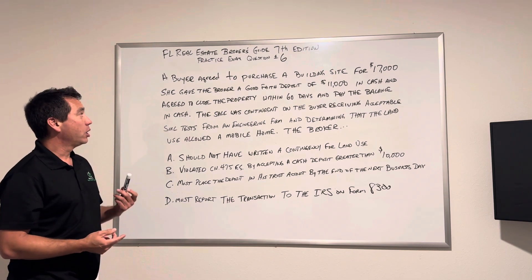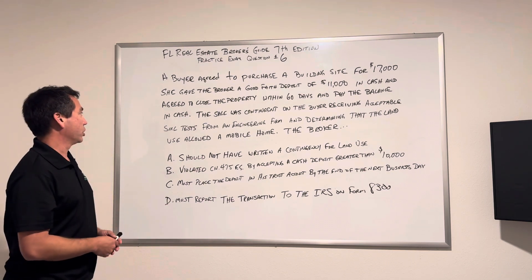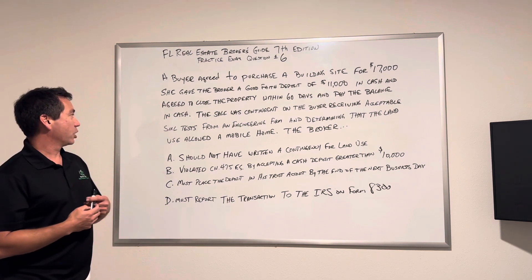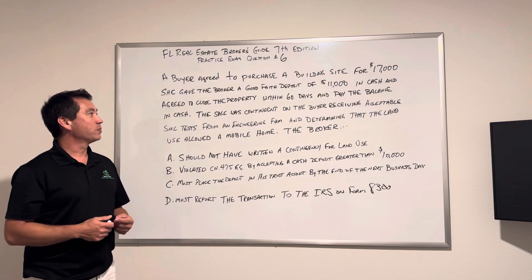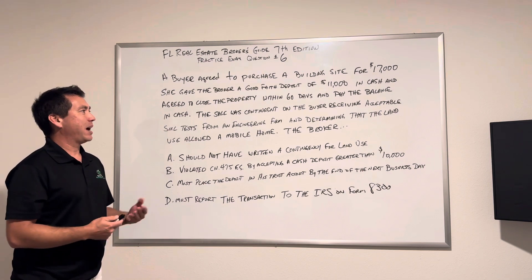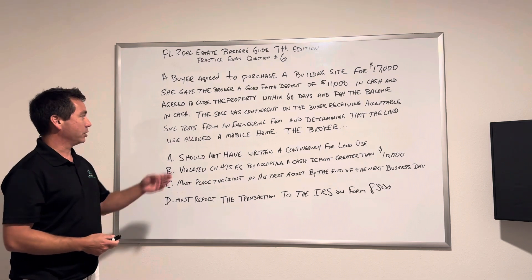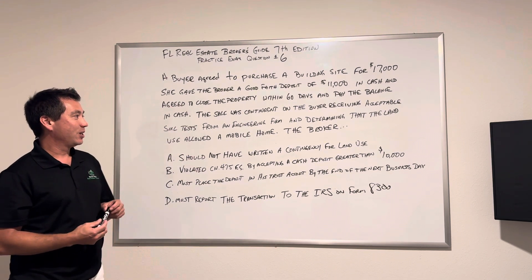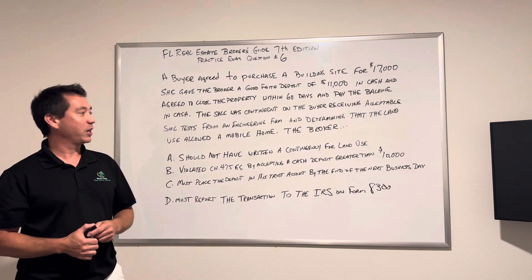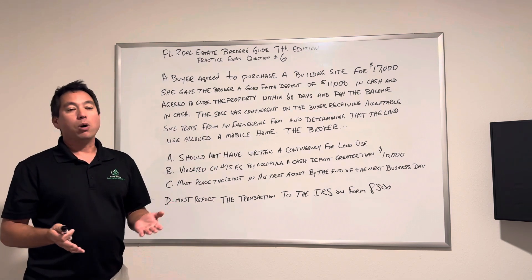A buyer agreed to purchase a building site for $17,000. She gives a broker a good faith deposit of $11,000 in cash and agreed to close the property within 60 days and pay the balance in cash as well. We shouldn't be taking a cash deposit. The sale was contingent on the buyer receiving an acceptable soil test from an engineering firm and determining that the land was allowed to have a mobile home placed on it.